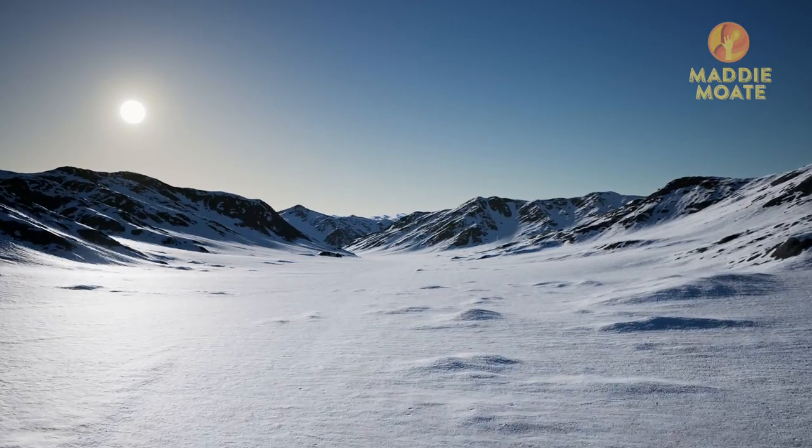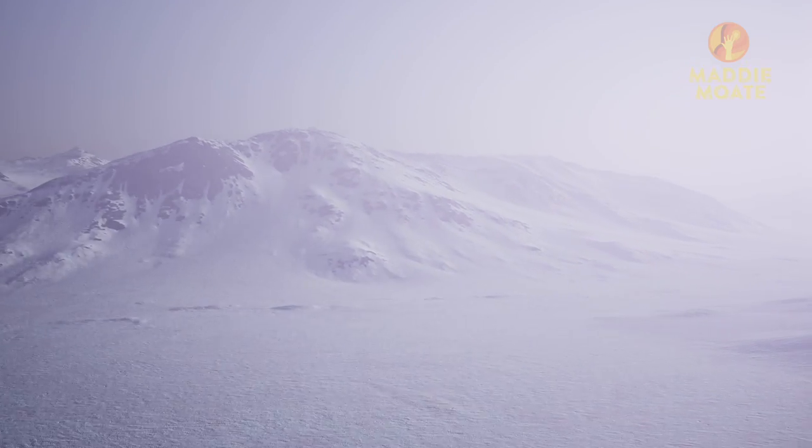This is a map of Antarctica, the huge frozen continent at the bottom of the world. It's the highest, driest, and windiest place on earth, but it's also the coldest. If modern day scientists want to visit, they have to wear a lot of protective clothing, and that would look something like this.